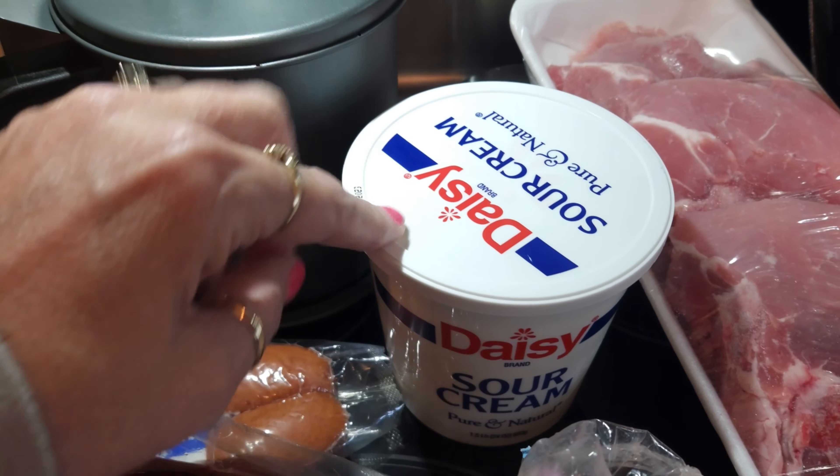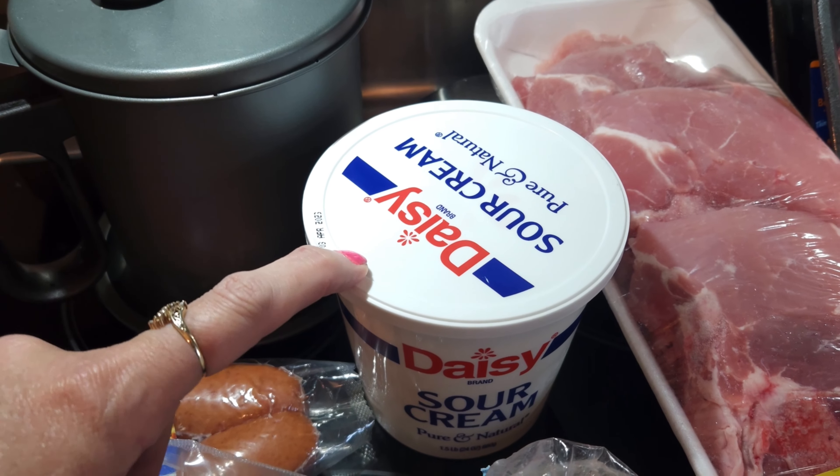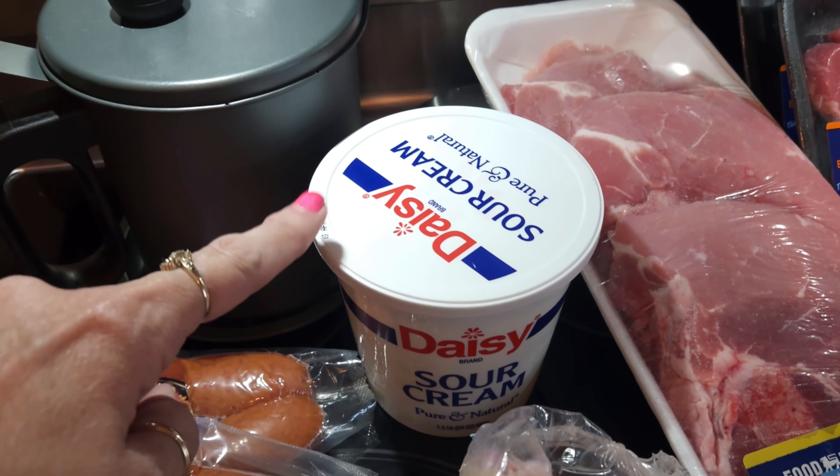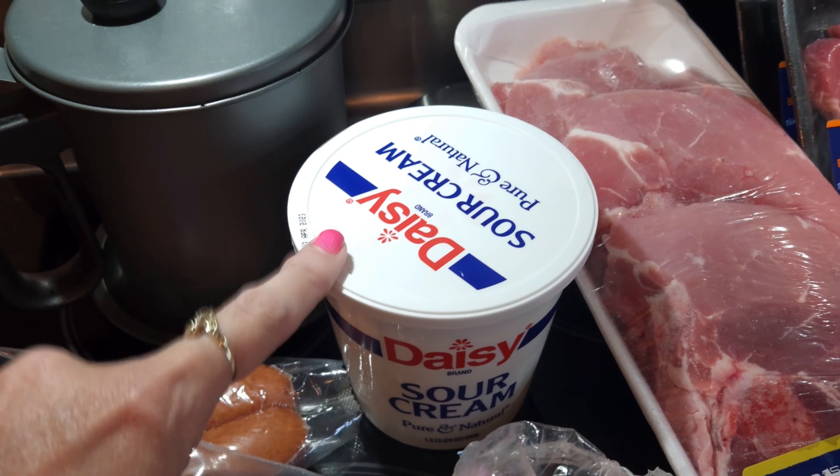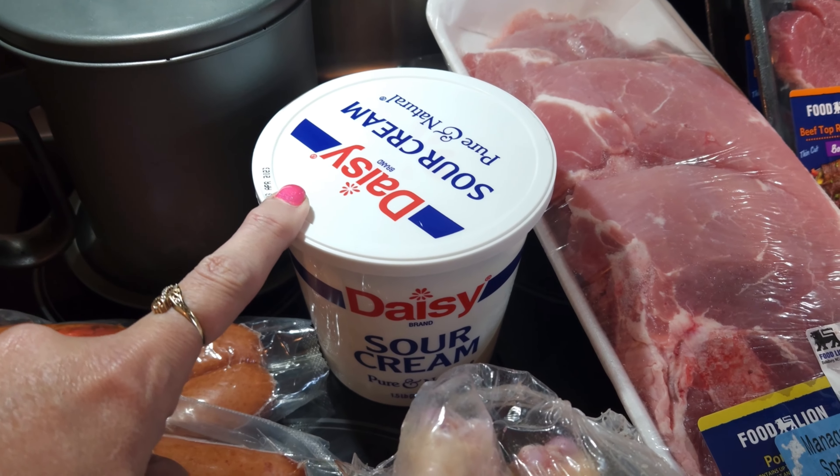Sour cream I need for a recipe coming up. They had a deal, two for $5, and at Foodline, if you only buy one of them, they'll still give you the sale price. So this was $2.50 for 16 ounces of sour cream.